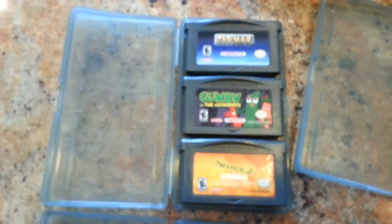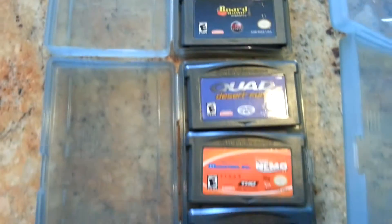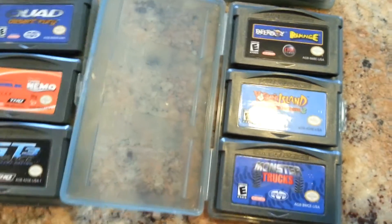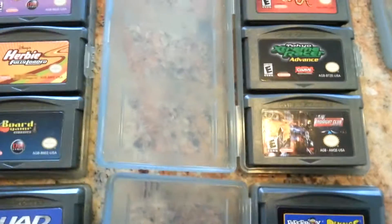A lot of the titles here — I'll just scroll through them real quick. Pretty basic stuff, nothing too extraordinary. Let me just go through and point out some highlights. Super Mario Advance 3 — that's a good one, about an $8 to $10 game. The Paperboy Rampage is like $5 to $8. Those are eBay prices, obviously — local markets will vary.